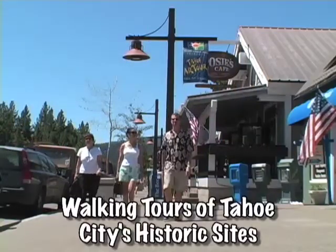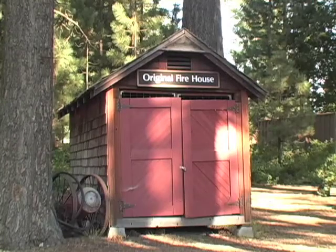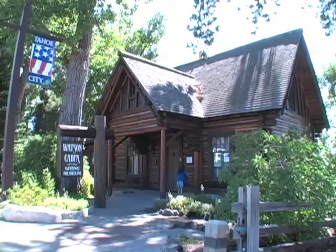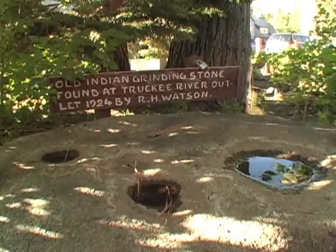In Tahoe City, history and outdoor buffs use their own two feet on a new guided walking tour. The North Lake Tahoe Historical Society takes participants from the Gatekeeper's Museum and along North Tahoe Boulevard to Watson Cabin, which turns 100 this year, while sharing stories and legends that characterize this quaint lakeside town.